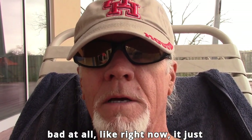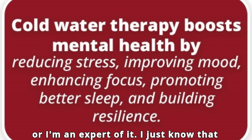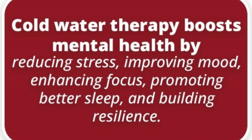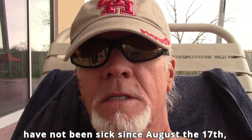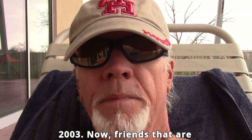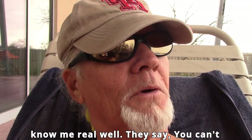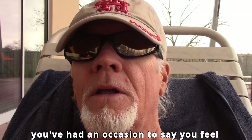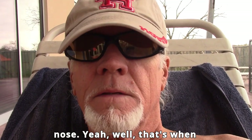There's a whole science to cold weather therapy. I'm not saying I'm an expert on it, I just know that when you get your body out in the cold it heals you. I have not been sick since August the 17th, 2003. Friends that are really close to me say you can't tell people that — they say I've had occasions where I felt something developing in my throat and my nose.